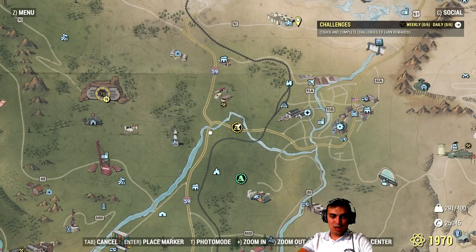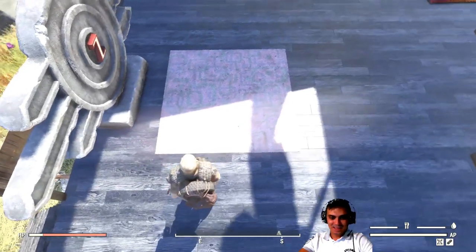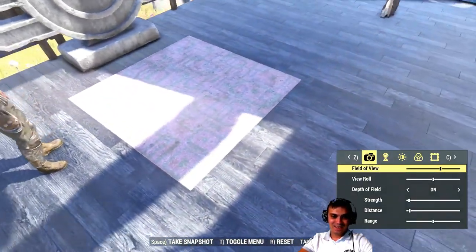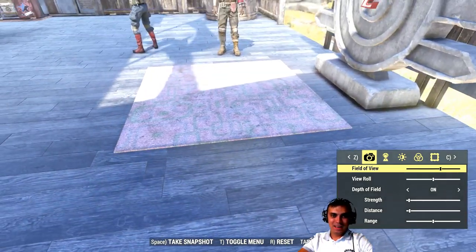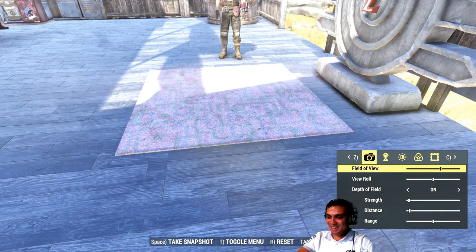Let me show you the rug and everything else. There's the rug — I was standing on it this whole time. Look at it. It's a rug. For what, 150? Oh wait, my bad — 180 Atoms.